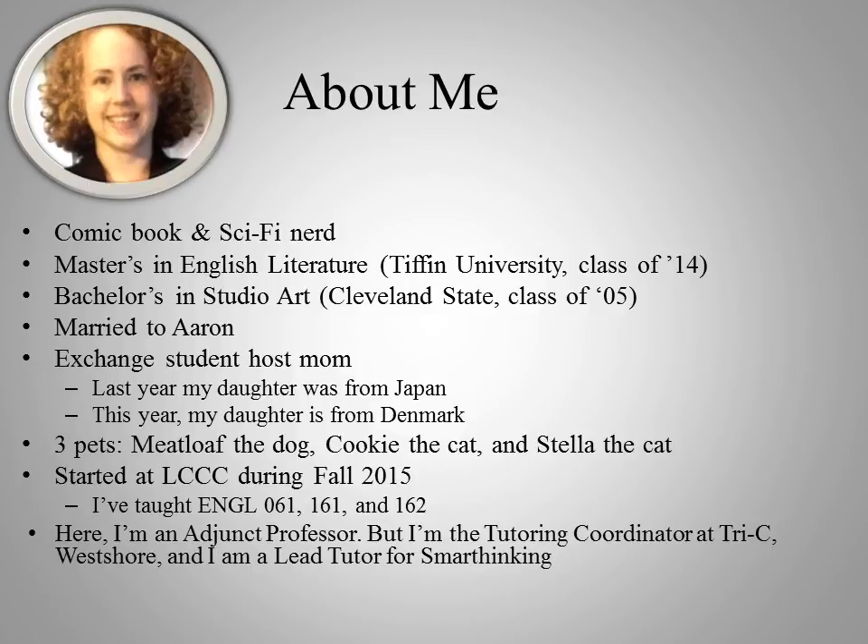I have a master's degree in English Literature from Tiffin University and a bachelor's in Studio Art from Cleveland State. I'm married, and I've been a host mom to two different exchange students. My first one last year was from Japan, and this year my student is from Denmark.